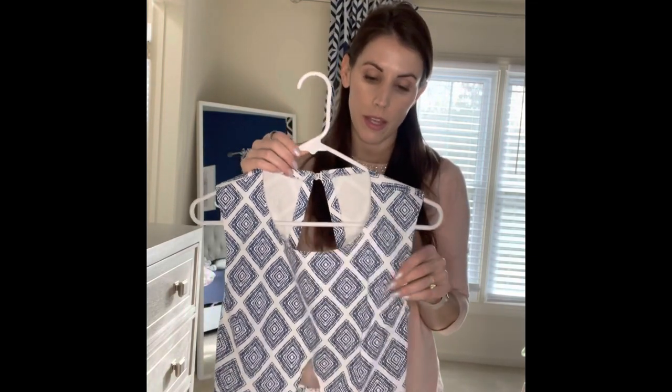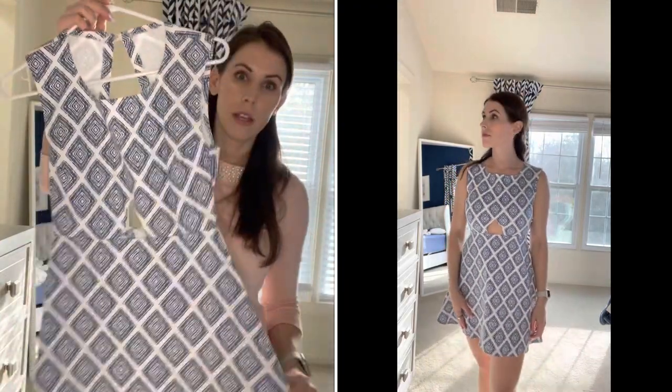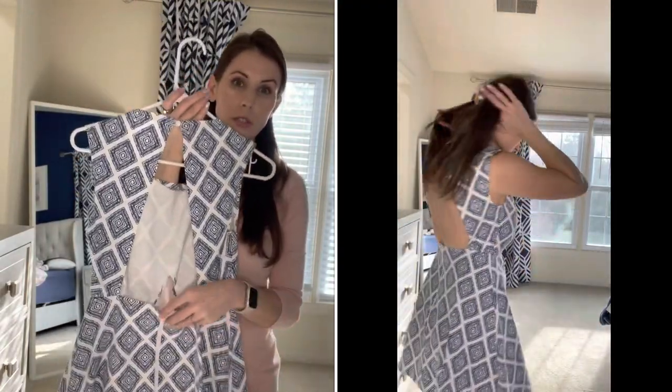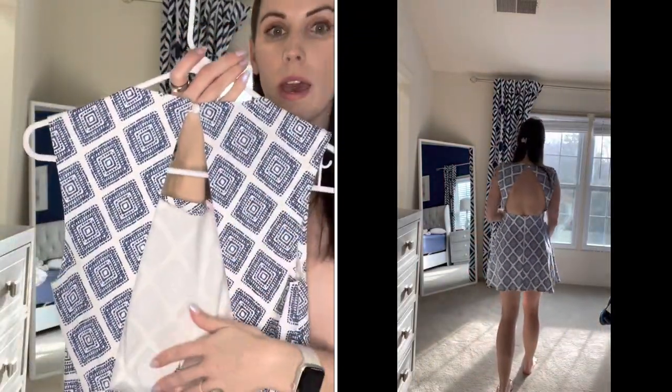I have this cute cutout dress in a more medium-weight fabric — I believe I got it at Joann and bought it in store. It's got a cute mid-abdomen cutout, scoop neckline, straight A-line skirt, and an open back. I did insert a zipper here, along with that cute open back, which is so cute for these summer dresses.